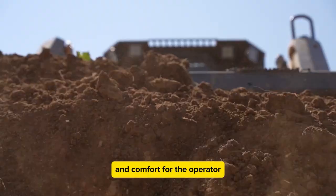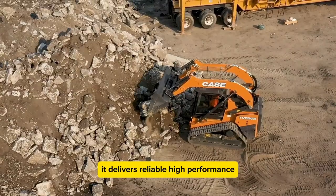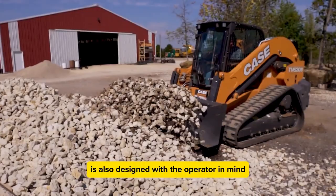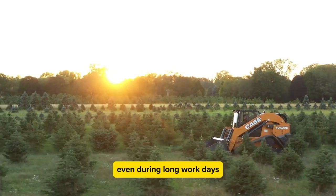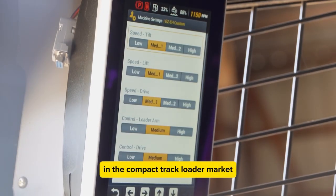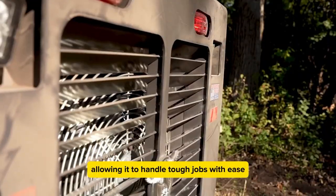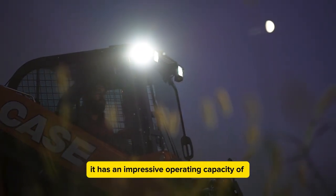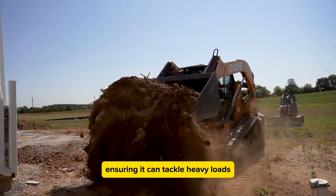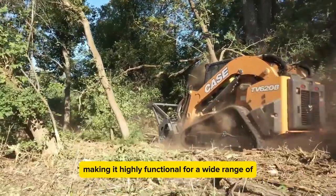The CASE TV620B is a strong and versatile compact track loader that has become popular for its flexibility and operator comfort. This machine works well in many settings, from construction sites to farms, delivering reliable high performance to get jobs done quickly and efficiently. Equipped with a 114 horsepower engine, an operating capacity of 4,200 pounds, an operating weight of 11,170 pounds, and a lift height of up to 126 inches, the TV620B is highly functional for a wide range of applications.